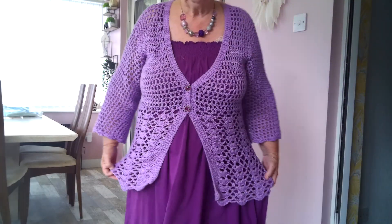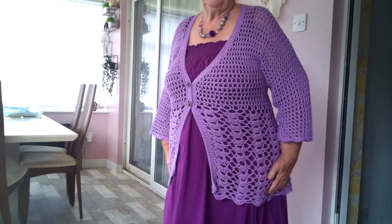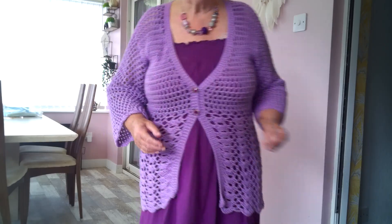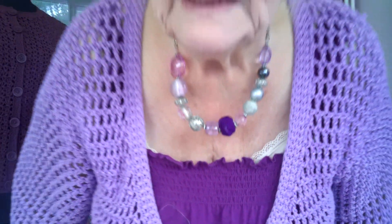You know me, I love my big beads. What am I wearing today? Well, I'm wearing a cardigan that I made quite some time ago — it's in cotton so of course it's lasted forever — with a purple dress that's many years old. I can't remember the pattern; it's in one of my books. If you really want to know, I'll try and find out.